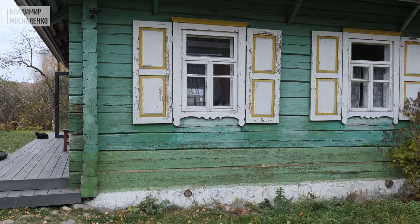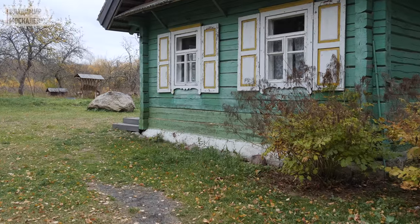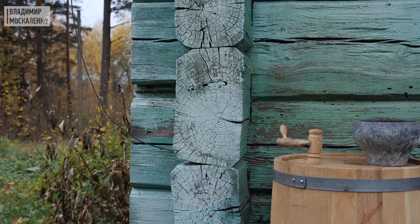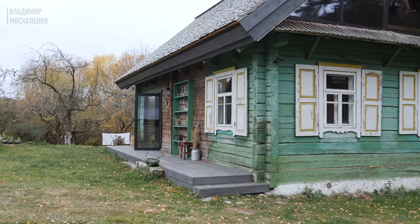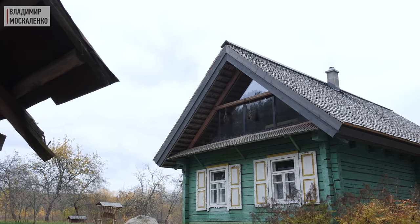Если фундамент уже разрушается или в плохом состоянии, придётся конкретно поднимать дом и усиливать фундамент — это очень много дополнительных смежных работ. В моём доме был крепкий фундамент и достаточно хороший сруб, хотя ему уже около 60–70 лет. Мы убрали лишние пристройки, лишние перегородки и переделали и утеплили крышу.